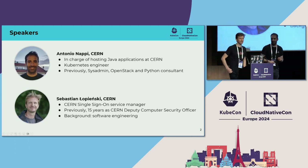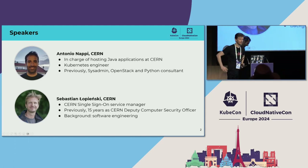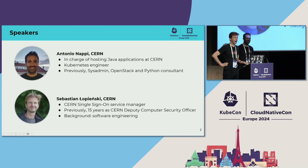My name is Sebastian Łopieński. As you can perhaps guess from the letters in my name, I'm Polish. I work at CERN since 2001. Now I'm the service manager of the single sign-on service, but for many years I was doing computer security at CERN. That's my main profile, and my background is software engineering.